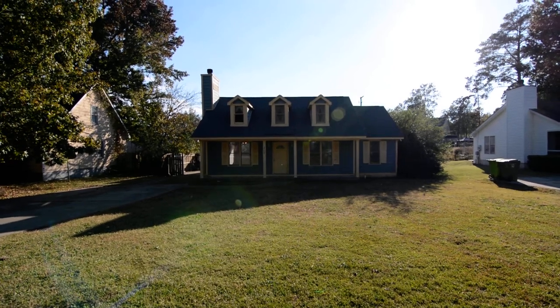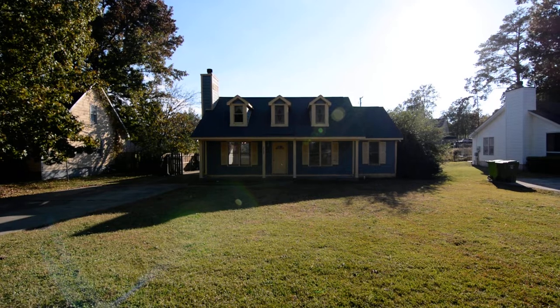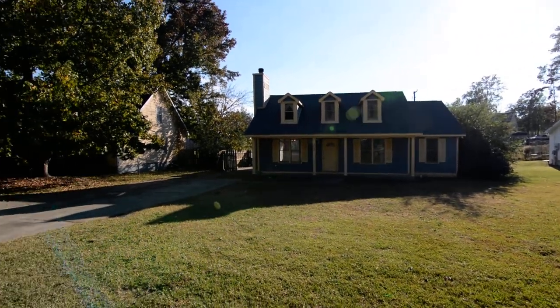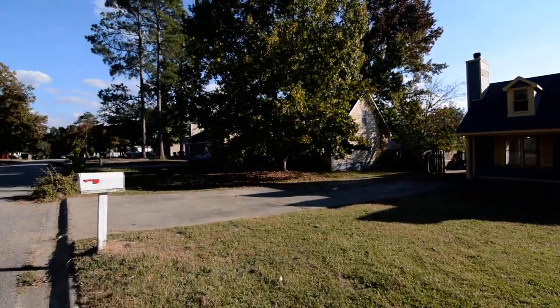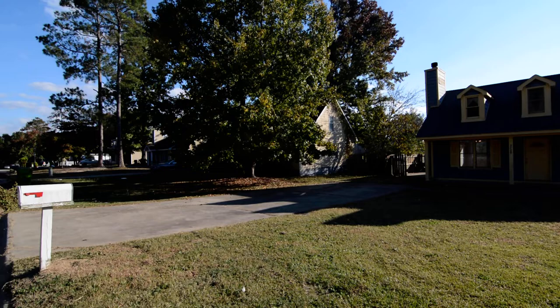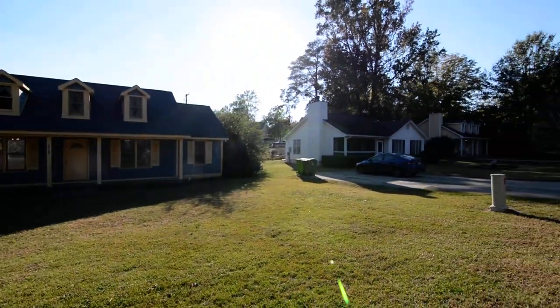Welcome to 2708 South Partridge Circle. This neat three-bedroom, two-bath home features a covered front porch as well as laminate hardwood flooring inside. It's located in the Quail Creek subdivision in Hopkins near Southeast Columbia.